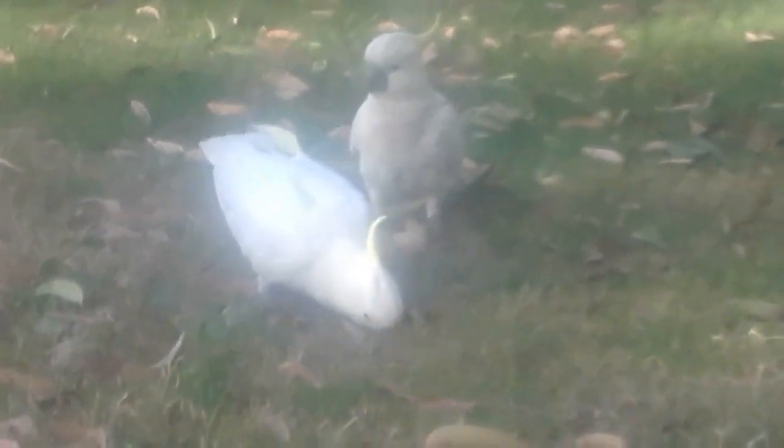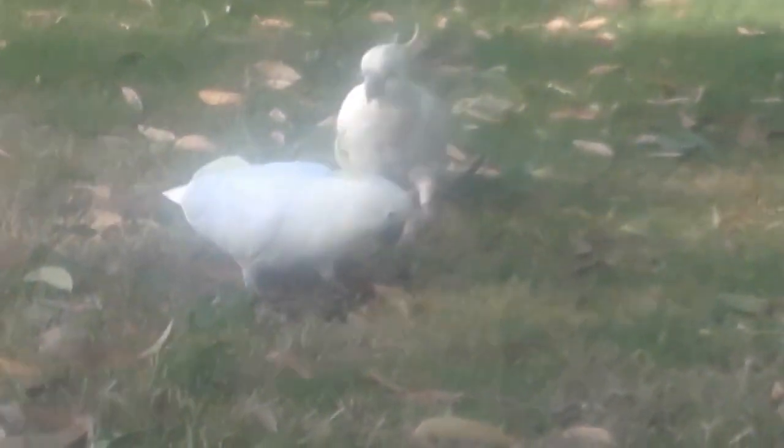I apologize for the shakiness of the camera, but I think these birds are cute. I personally wouldn't choose this particular bird as a pet — I think they're a bit too wild. I know they're trainable, but I would probably choose a cockatiel over a cockatoo. That's just my personal preference because I think cockatiels are a little bit more domesticated and friendlier to humans.